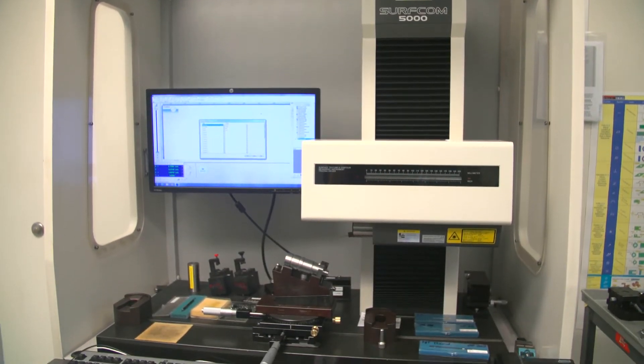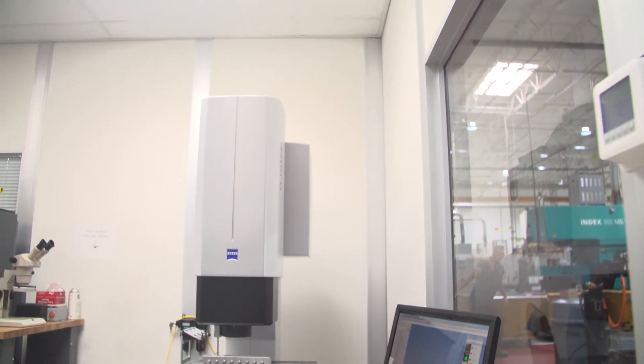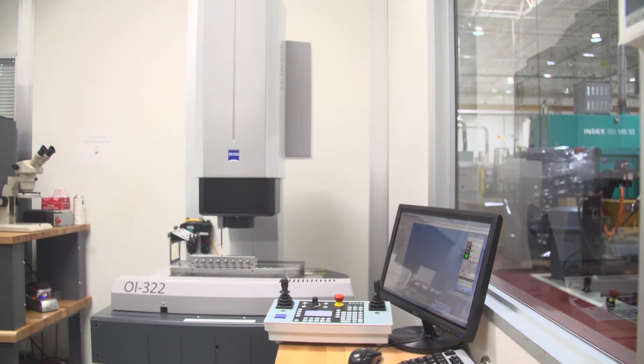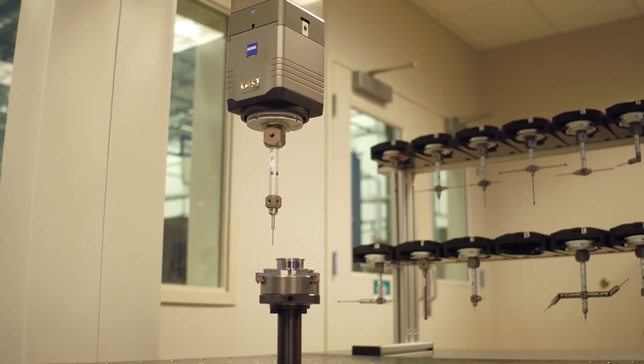The reason we purchased the Zeiss Owenspec was for a specific product family that we were running. Our current method of inspecting the parts was to check them on a vision system and then to move them over to a touch probe system in order to get the information that we needed.